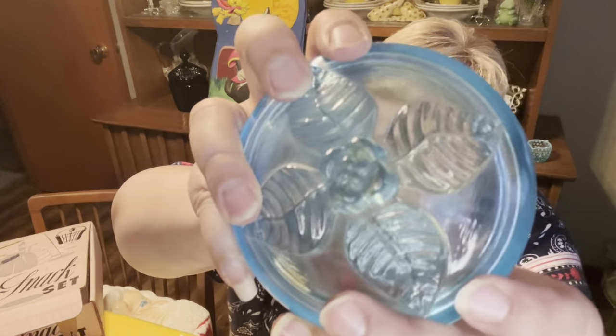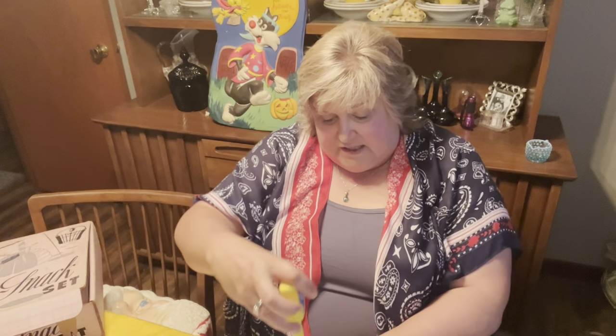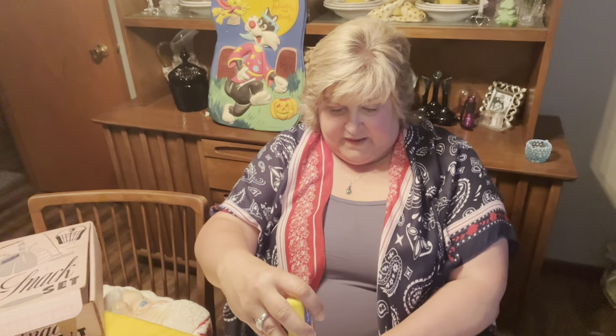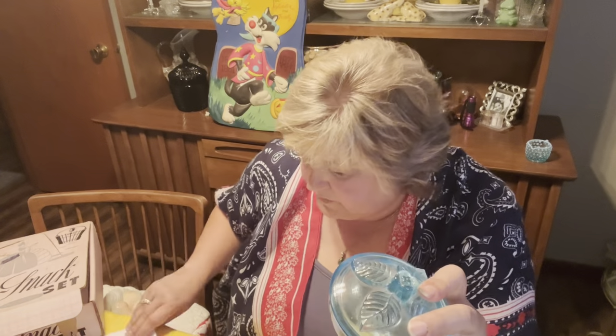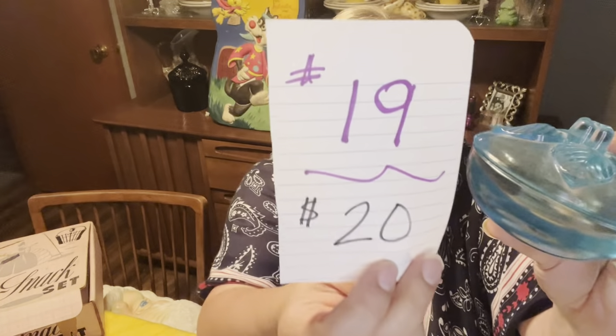Then I have this beautiful sky blue rose powder dish — I believe it's Boyds, there's a small B on the bottom. Look at that beautiful blue hue. It has leaves and a rose on the top. It is four inches wide; the dish itself is about two inches tall and about three inches to the top of the rose. No chips or cracks. Number 19, $20.